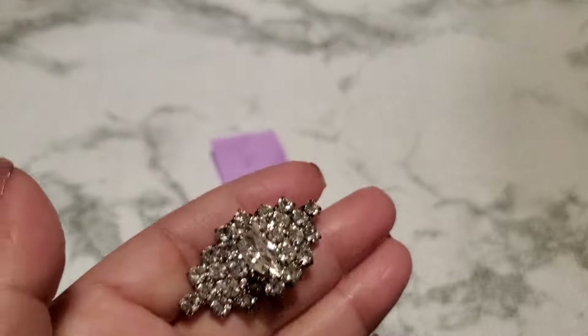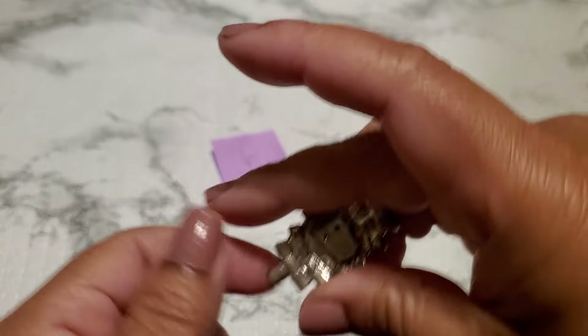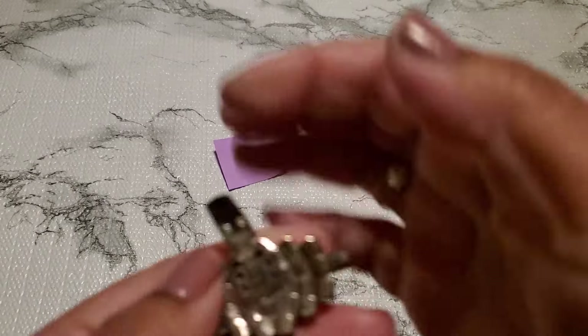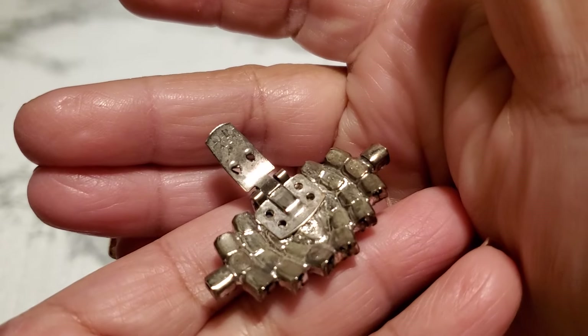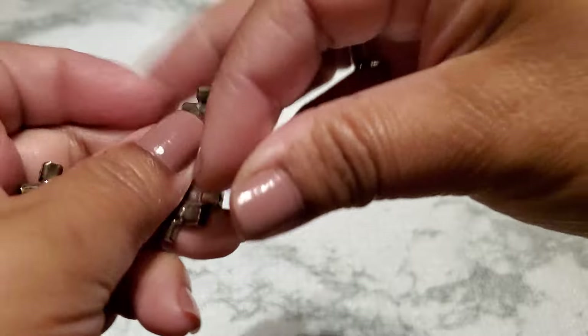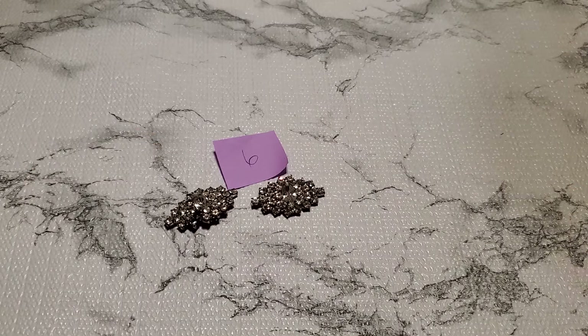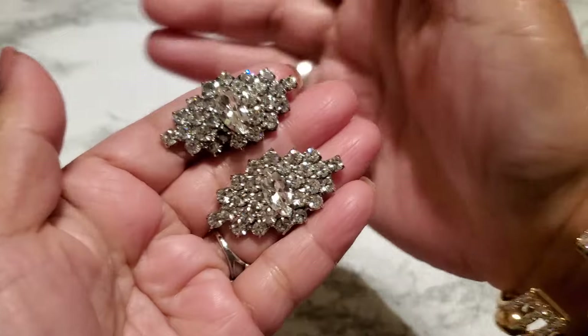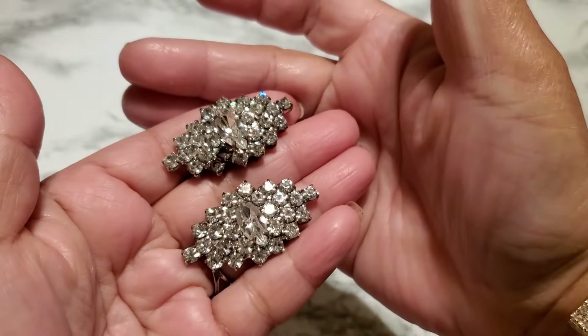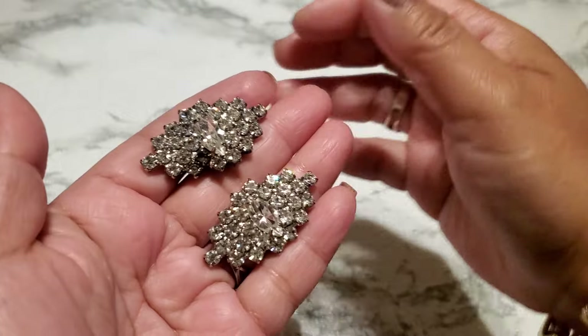Somebody probably took the brooch thing off too and they wear it as a pendant, see? But look at the back. It's so pretty. And it's so big — look how big it is. It has a missing rhinestone somewhere. We need it right here. But it's so pretty. I don't know who it is. It's not for sale yet — I don't know how to price it, they're so big. You can even see through the glass.